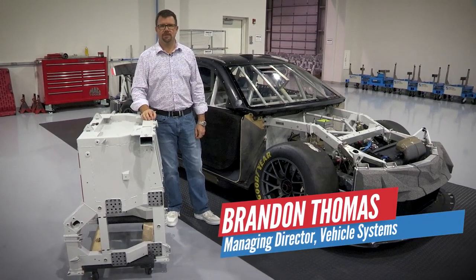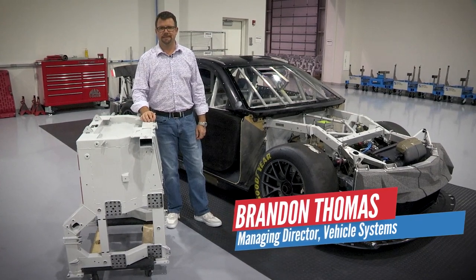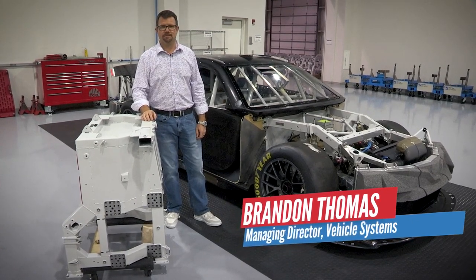Hello, I'm Brandon Thomas. I'm the Managing Director of Vehicle Systems and we're here at the NASCAR R&D Center in Concord, North Carolina. Today we're going to talk about the modular chassis system of the NextGen vehicle.